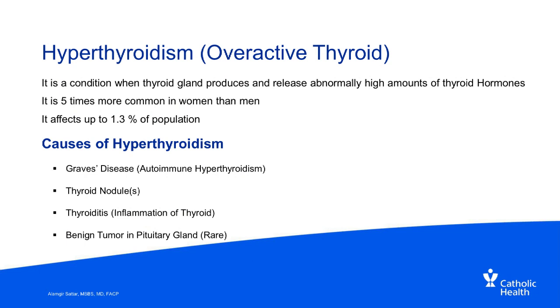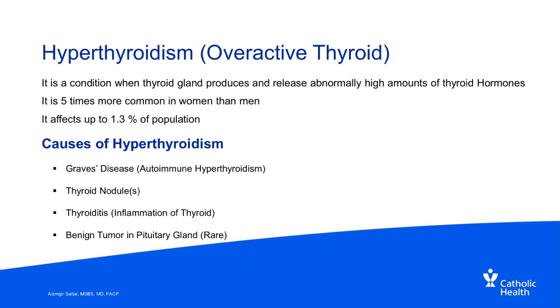Now let's talk about hyperthyroidism, which means overactive thyroid. The thyroid gland produces and releases abnormally high amounts of thyroid hormones. It is five times more common in women than men and affects up to 1.3% of the population in the United States, making it slightly less common than hypothyroidism. Causes include autoimmune hyperthyroidism — called Graves' disease — certain thyroid nodules, acute thyroiditis, and rarely a pituitary gland tumor, in which case it is called secondary hyperthyroidism.